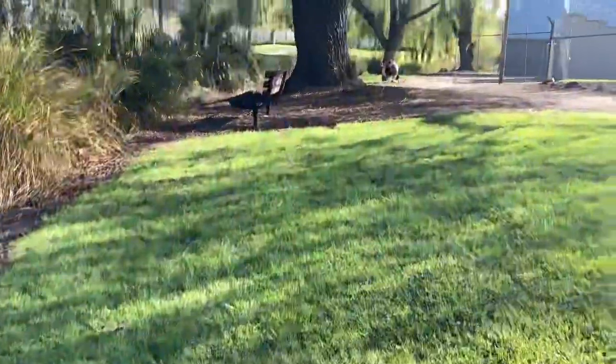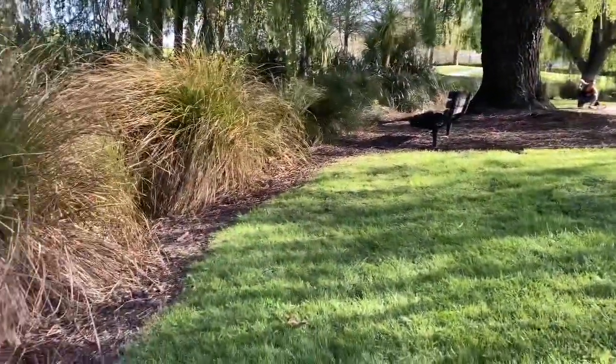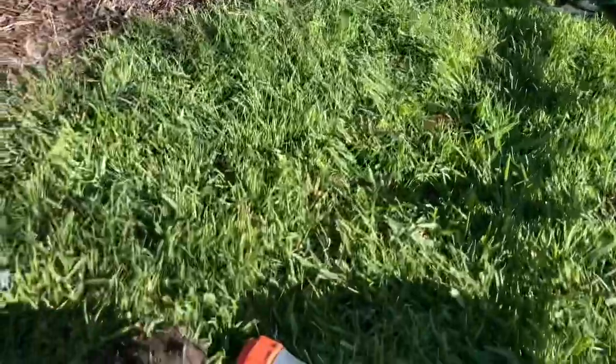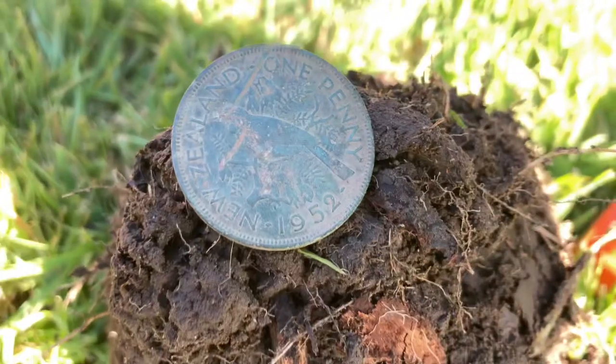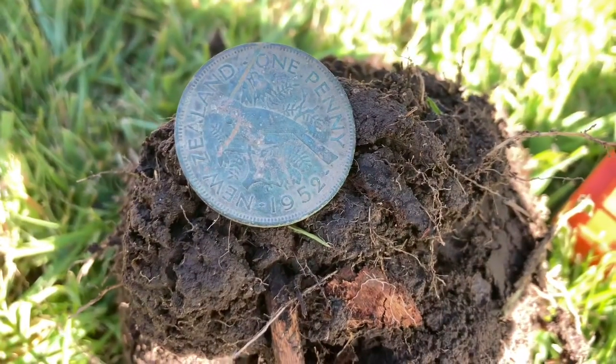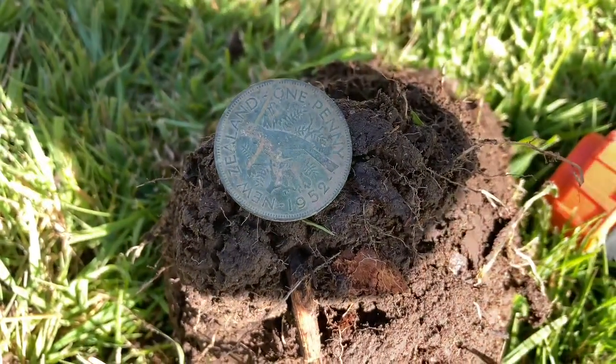Right, so we've got Ian just over by the tree there on a target. We're just down by a little creek and a pretty solid 24, just popped up this 1952 penny sitting at around six inches deep.